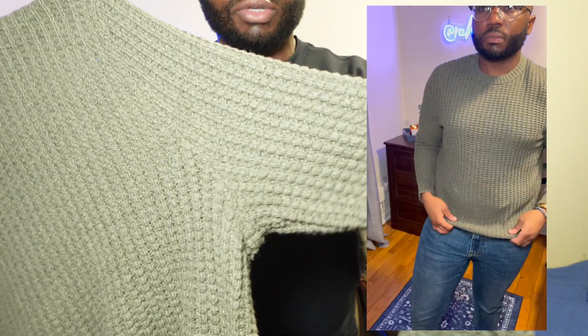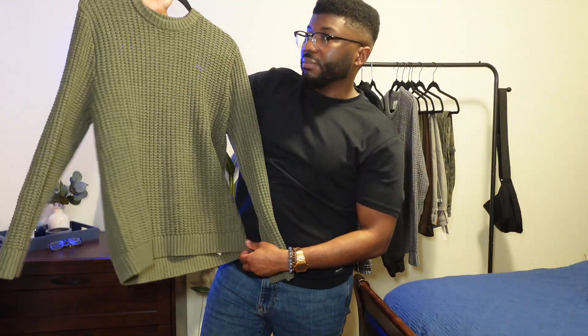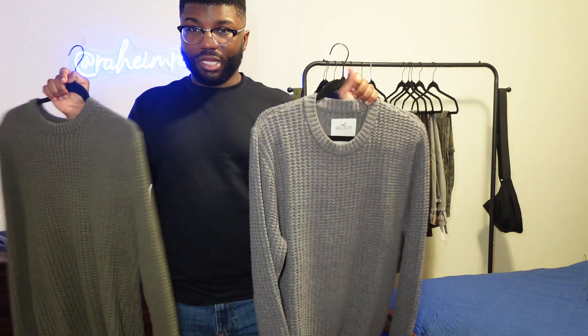Now that we're done with Forever 21, I thought I'd show you guys all of the items that I got from Hollister. I feel like they're on a comeback for real. The material is really nice, the stitching is really nice as well. This will go really well with some jeans and some Doc Martens. I got them in two different colors.